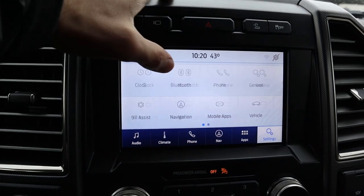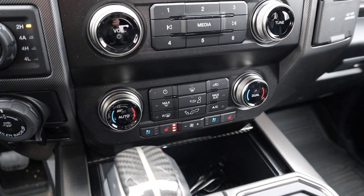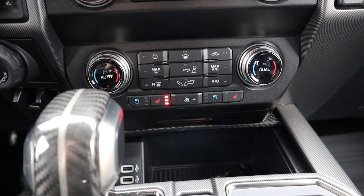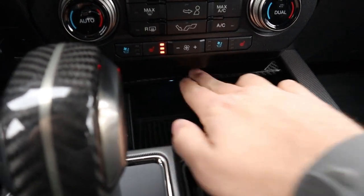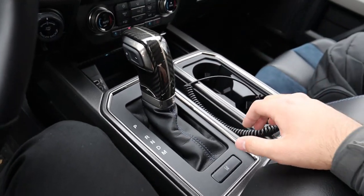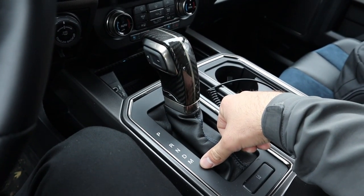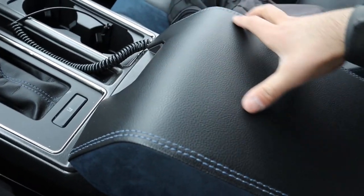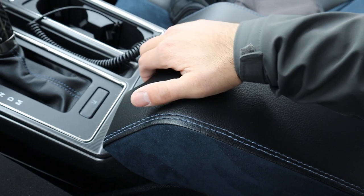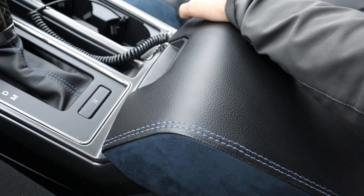Volume and radio controls are below the screen; climate controls are dual-zone. You get heated and ventilated seats and a heated steering wheel, all controlled through the touchscreen. There's a carbon fiber storage area that can be covered with a button, plus cup holders and charging stations. The shifter for the 10-speed automatic is finished in carbon fiber. In manual mode you can shift gears yourself, but the paddles are preferable. The center console has alcantara with contrast stitching and decent storage, though RAM wins in the center console game.